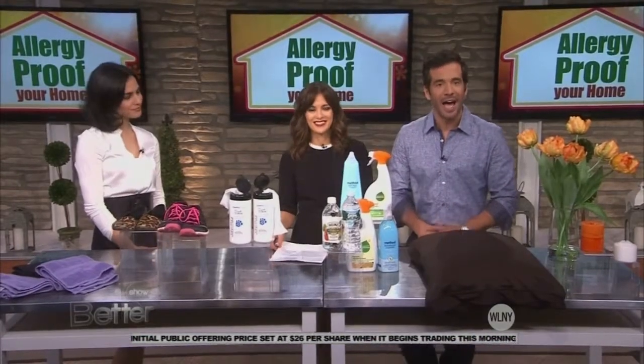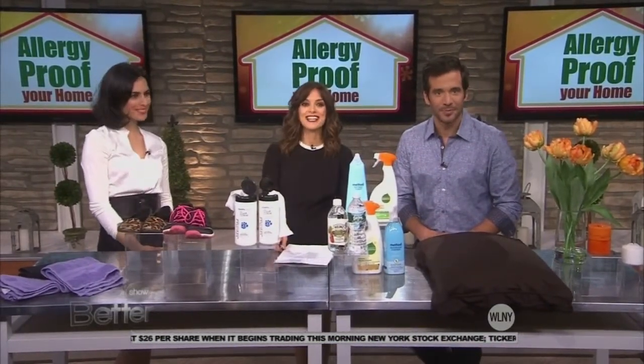If you are a sneezy mess, you are not alone. Millions of Americans wheeze their way through the fall and winter months due to common household allergens. Joining us today is Bahar Tekteshian, editor-at-large of Shape Magazine, to share tips on controlling and eliminating common household allergens. Welcome. Thank you for having me.